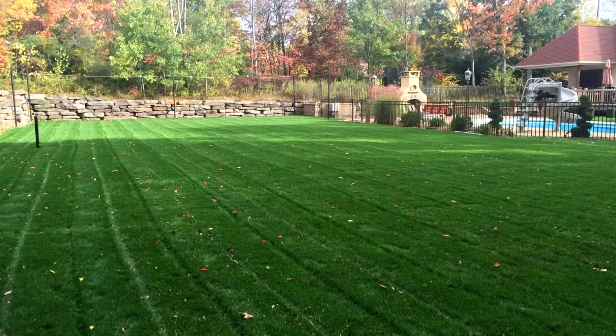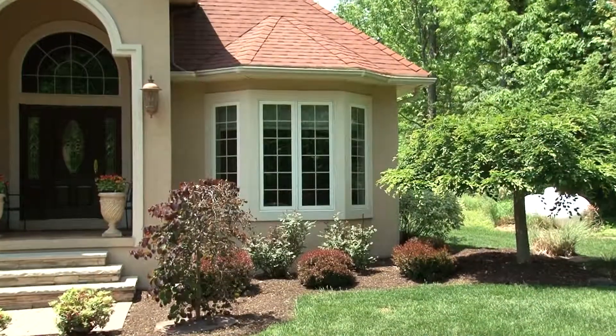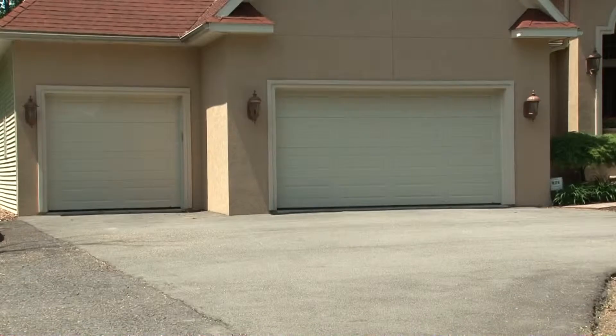This is also a great area for soccer or a variety of other outdoor uses. This home also includes radiant heat with zones in the basement, garage, and first floor. It also includes an 800 square foot three-car garage with an upper level loft for storage.